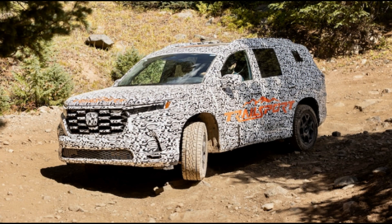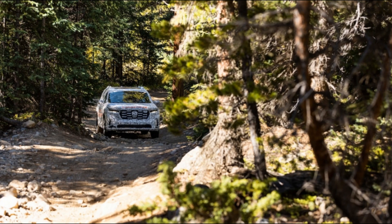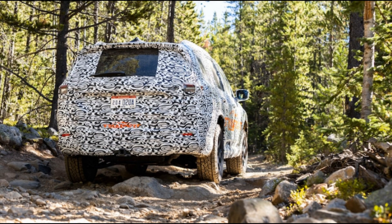Trail mode also activates the Trailsport-exclusive Trail Watch camera system, which works up to 15 mph and gives the driver frontal and side views of the Pilot while driving. The front camera is mounted between the H badge and the hood, allowing you to check if you're clearing boulders, trees, or trail obstacles to either side of the Pilot's nose. Even if you exceed 15 mph, so long as you're in Trail mode, the camera views automatically return as soon as you drop back below 15 mph. In all other modes, these views turn off once you exceed that speed, though you can engage the camera feeds at any time using the Camera button on the right stalk of the steering column.